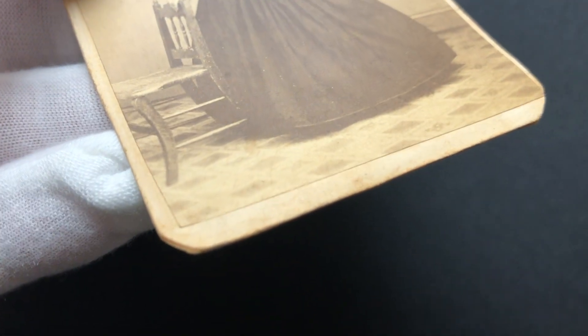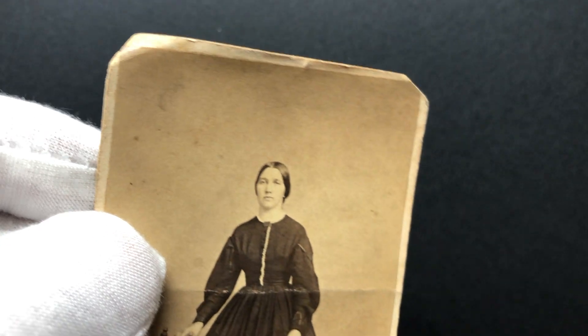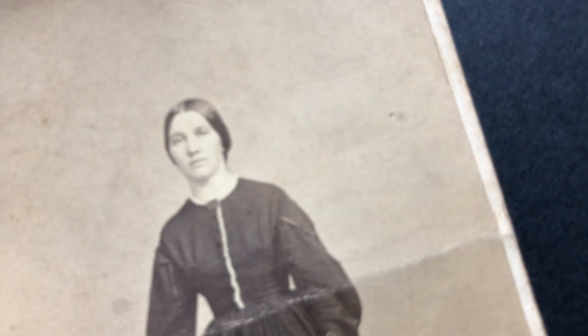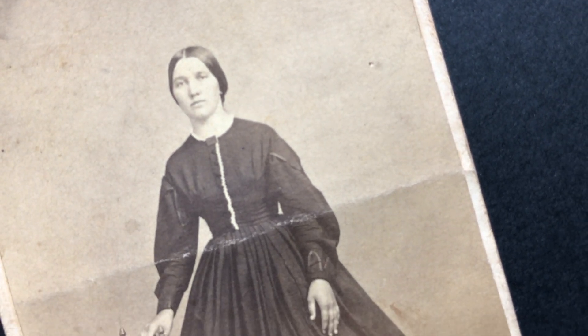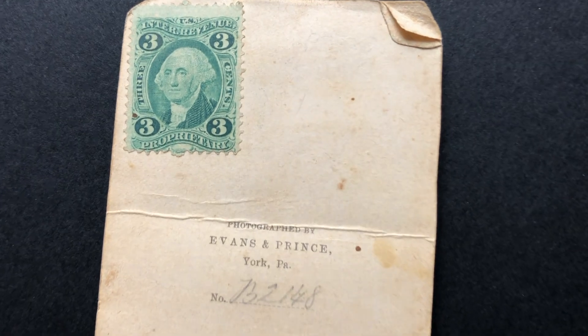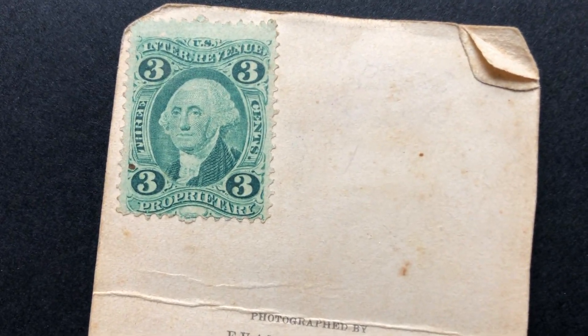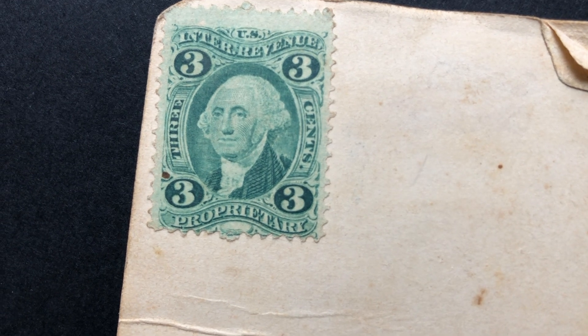I bought this for $2.50 at an antique shop and as you can see it's got a fold in it, which is unfortunate. The seller had written on the card that it's from the 1880s, and that is not correct. I can accurately date this photograph to a two-year window of time because of this stamp. The stamp is the reason I decided to buy this in the first place — I assumed it was a postage stamp, but it's actually a three-cent tax stamp.